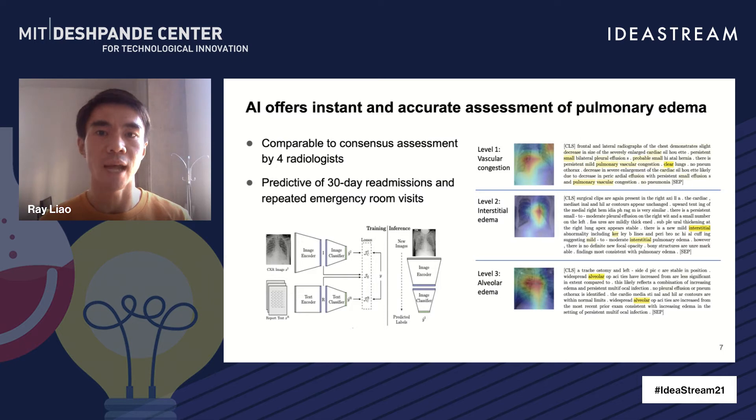Our recent retrospective analysis also shows that the fluid overload that our computer vision model is able to detect correlates with the patient's likelihood of getting readmitted, based on the clinical data collected at Beth Israel over 10 years.